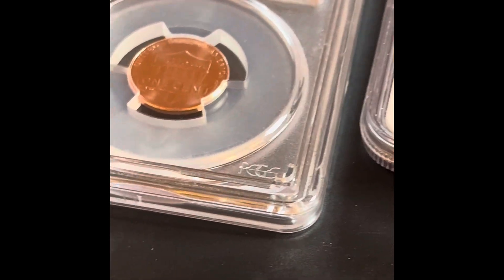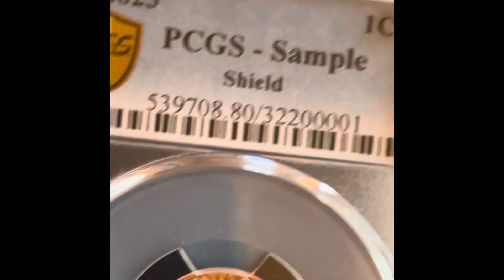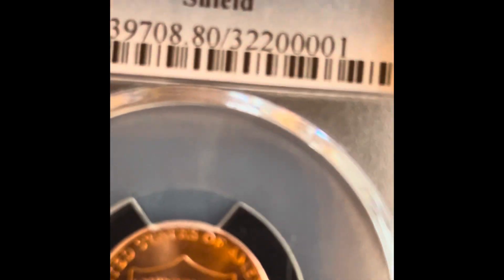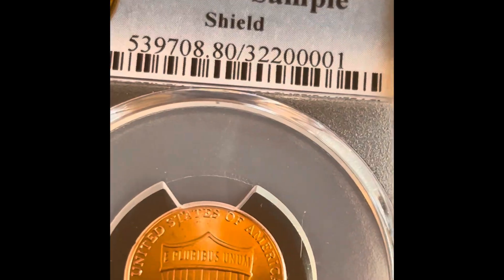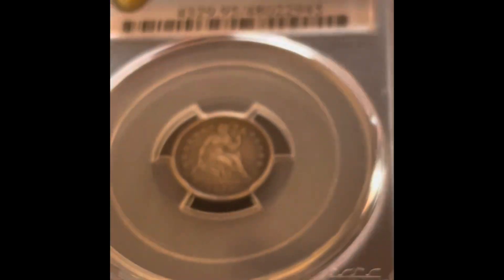Hello everybody, Bluegrass Coin Owners here, and today I want to show you what I got from the IBEX show in Tennessee. Let me unbox this real quick. So we get this coin to start out with — this was a PCGS sample. They basically gave this to me for getting something graded. This was just a 2023 penny that they gave me for my first time grading, so thank you to PCGS.